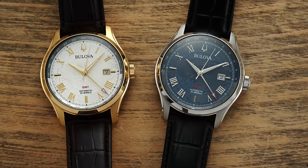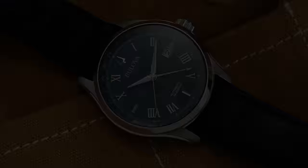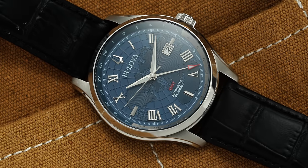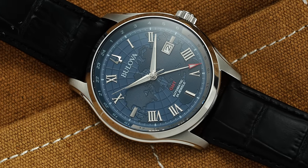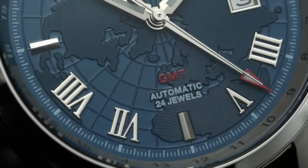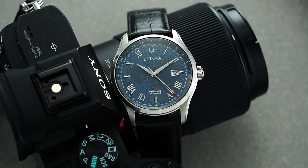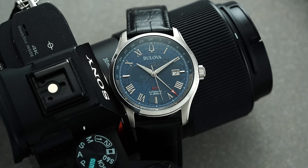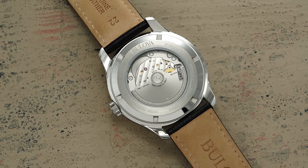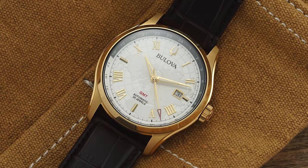Looking at 2022, one of the defining complications and types of watches that would be the best poster child of what the year had to offer would be the GMT. Every segment of the industry sees brands putting more focus on new GMT watches. Bulova with the Wilton GMT is not to be forgotten — this is a true or traveler's GMT with isolated local hour function, priced in the $800 to $900 range, making it the most attainable true GMT on the market, powered by the Miyota 9075.